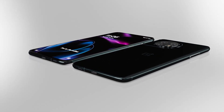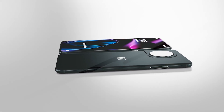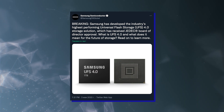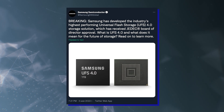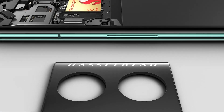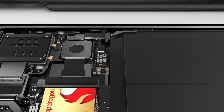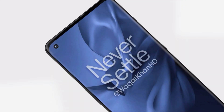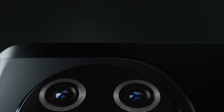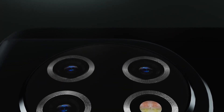According to Digital Chat Station, the flagship chip will be paired with a generous 16GB of RAM and the latest UFS 4.0 storage, which promises to be both faster and more efficient than the UFS 3.1 seen in 2022 flagships. The phone will reportedly have a curved display with Full HD+ resolution and a punch-hole camera in the top-left corner. Note that the insider only refers to the OnePlus 11 and not Pro — we are not sure how the company will split up its next-generation series yet.